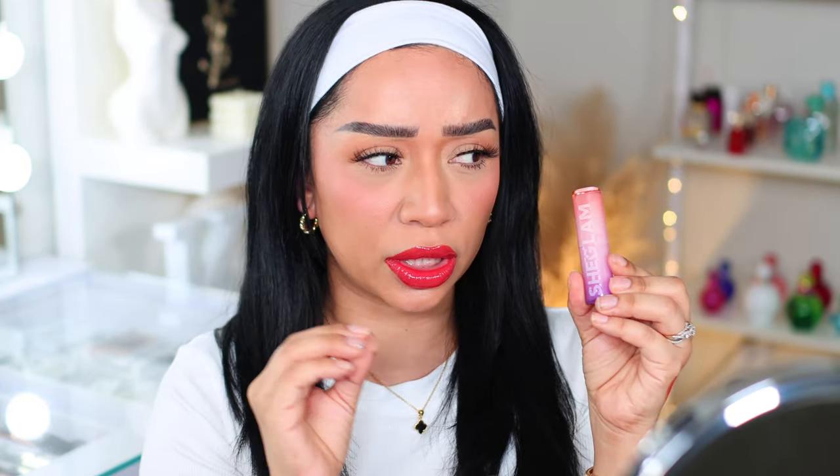I am obsessed — this is definitely glossy and shiny but it's not goopy. It is so comfortable on the lips, it's not thick. I love this color — it's like a strawberry red. These actually remind me a lot of the MAC Squirt glosses that went viral and everybody was grabbing them. This is it — I own one and I'm telling you it's the exact same thing. And I'm not seeing any bleeding, which is a plus!